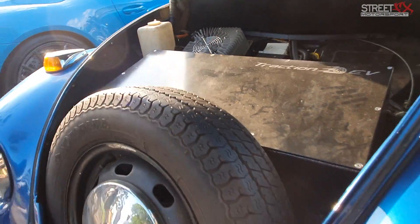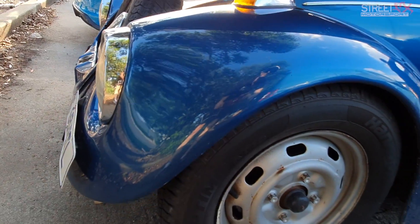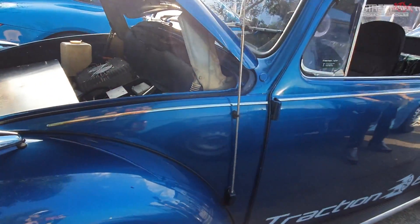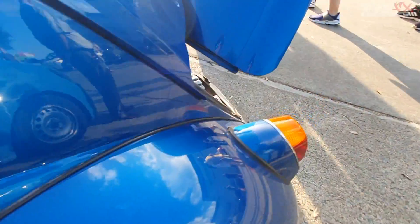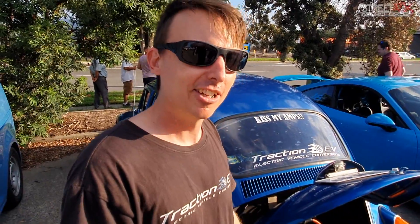I want to put a tougher transmission in it for the Warwick drags in October, and then we'll really see what it can do. I've only drag raced it in the eighth mile up at Lakeside — it's not the slowest car there, not the quickest, but it'll keep up with a stock SS Commodore to maybe 80 k's an hour, then they get the legs. It's got the torque but it's only 120 horsepower — about 90 kilowatts.